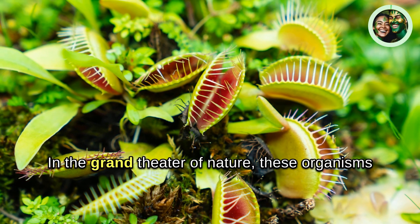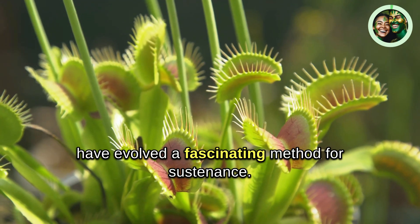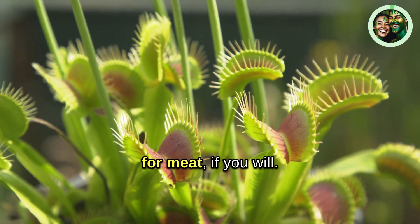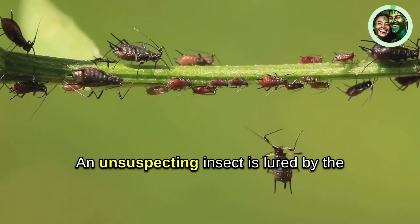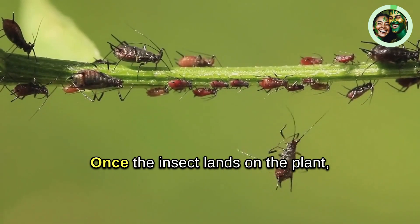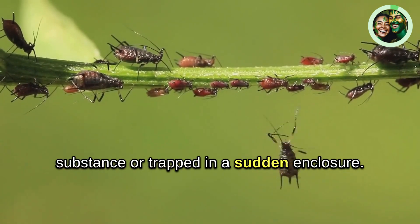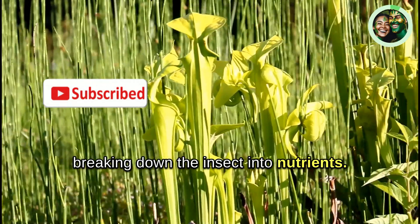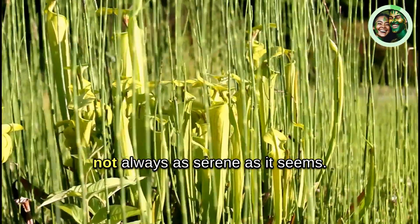Intriguing, isn't it? In the grand theater of nature, these organisms have evolved a fascinating method for sustenance. Unlike most plants that rely solely on photosynthesis, carnivorous plants have developed a taste for meat, if you will. An unsuspecting insect is lured by the plant's sweet scent, vibrant colors, or nectar. Once the insect lands on the plant, it finds itself stuck in a sticky substance or trapped in a sudden enclosure. The insect's struggle triggers the plant to start the digestion process, slowly breaking down the insect into nutrients. It's a plant's world out there, and it's not always as serene as it seems.